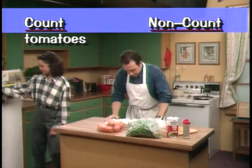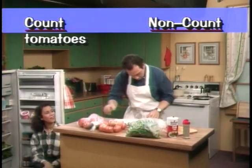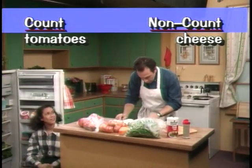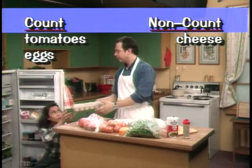Where are the tomatoes? Here they are. And where's the cheese? Here it is. And how about the eggs? Where are the eggs? Here they are. Don't drop them. Don't worry.